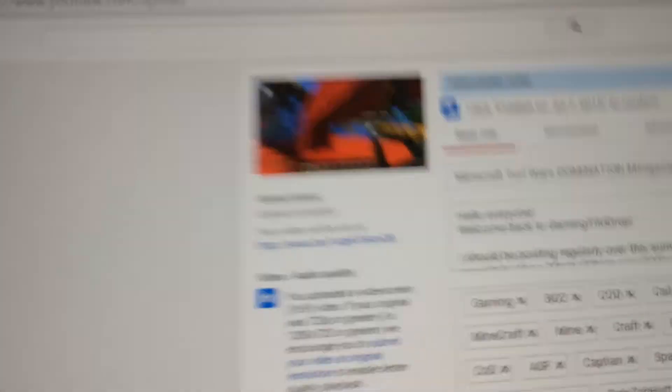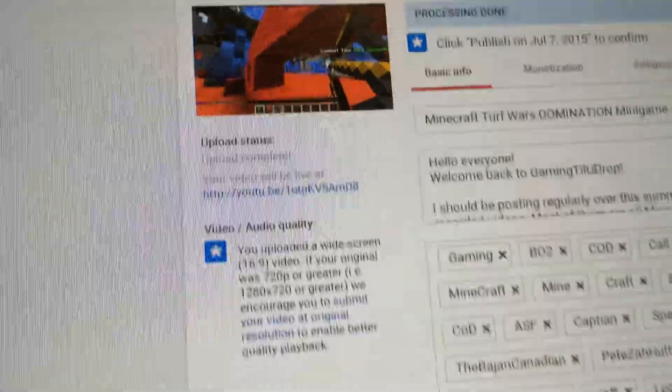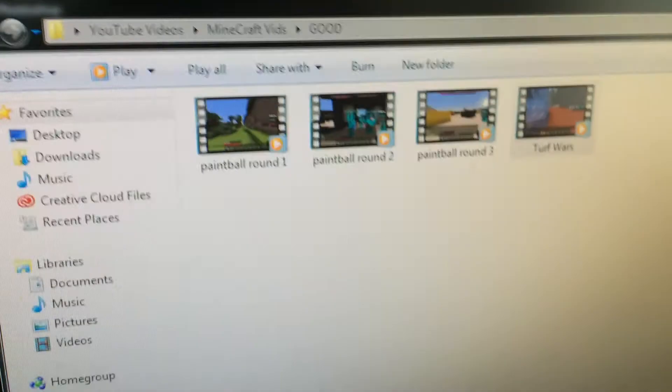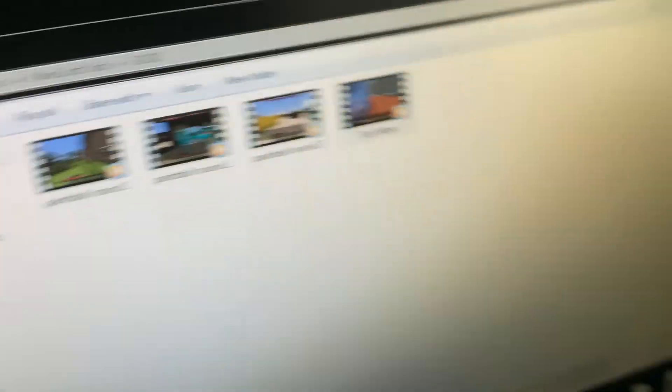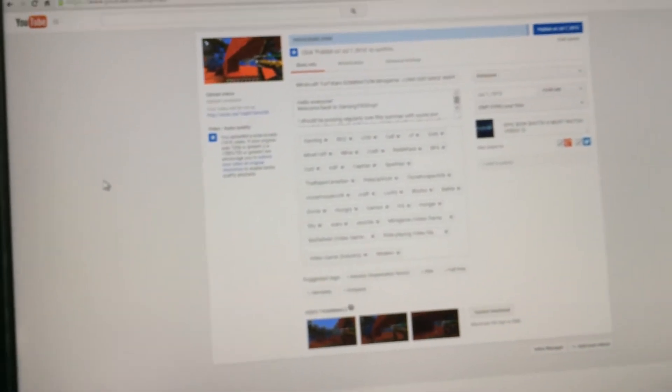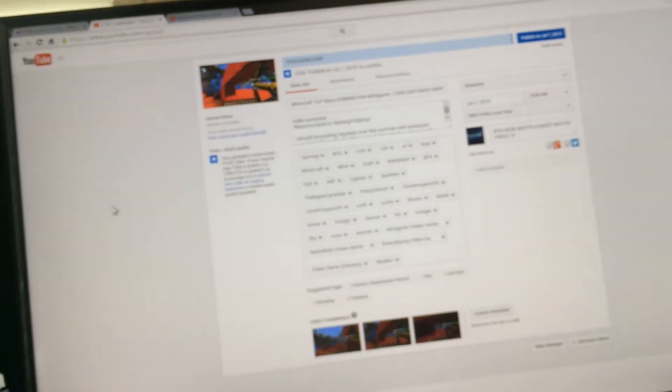That's pretty much it for this update. Also, if you go to my gaming channel, Gaming Till You Drop, as you can see here, I'm uploading a heck ton of videos. I uploaded probably 15 videos already, and then I gotta upload these three more — that is uploading right now. Those will be scheduled to upload throughout the whole summer, so every three days there's gonna be a video. Definitely check out that channel.